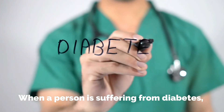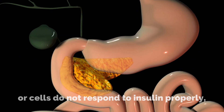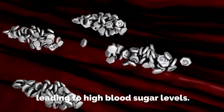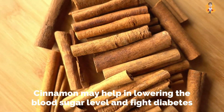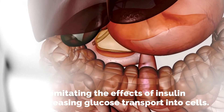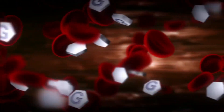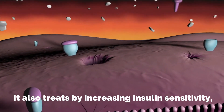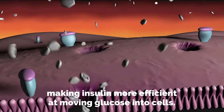When a person is suffering from diabetes, either the pancreas cannot produce enough insulin or cells do not respond to insulin properly, leading to high blood sugar levels. Cinnamon may help in lowering the blood sugar level and fight diabetes by imitating the effects of insulin and increasing glucose transport into cells. It also treats by increasing insulin sensitivity, making insulin more efficient at moving glucose into cells.